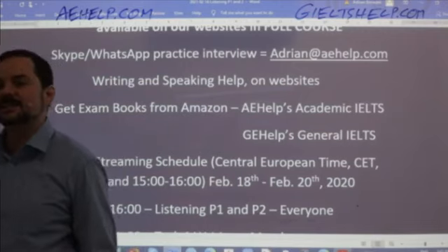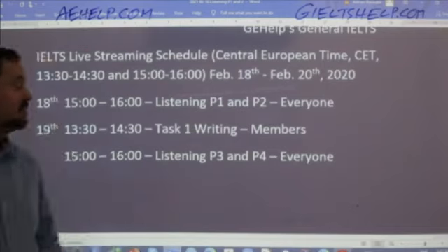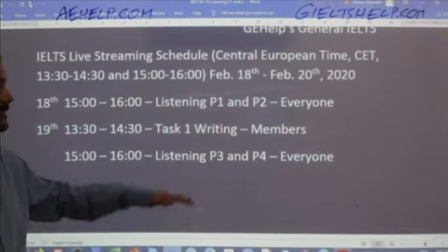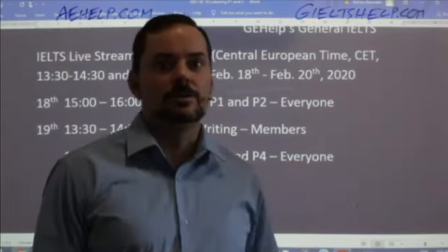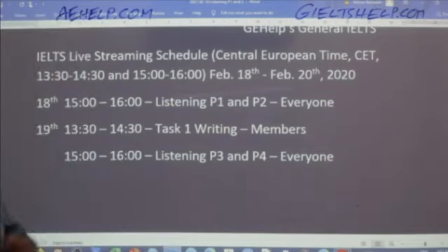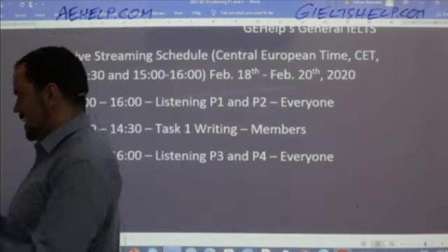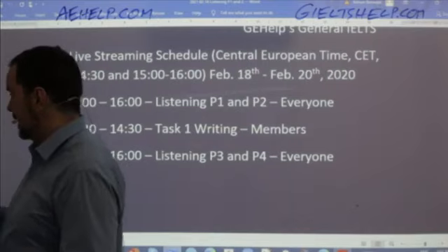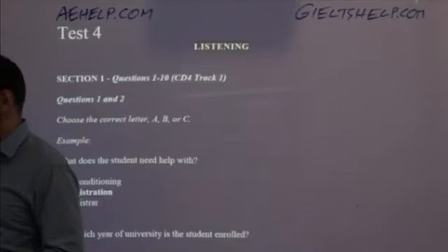Welcome Rashika, Alpha, Sammy, Carolina. So right now we're covering listening part one and part two. Tomorrow we will do part three and part four. Unfortunately one class is not long enough to do all parts. Members, we'll also do a task one writing tomorrow for the academic. We're using our second exam book, test four for this listening.